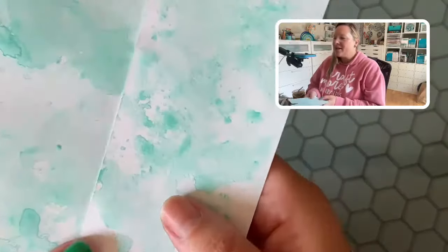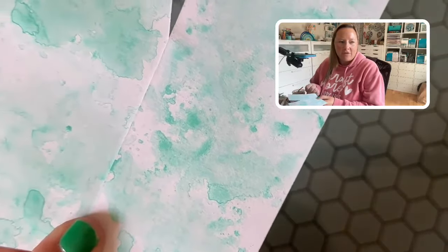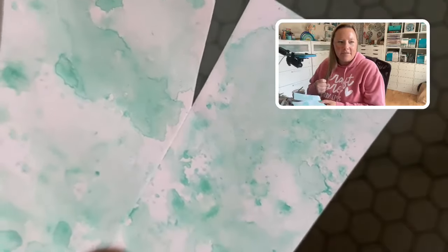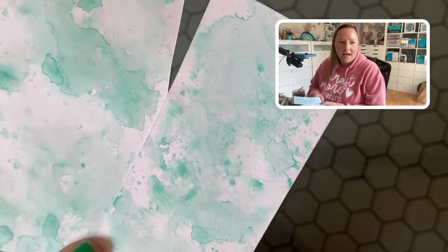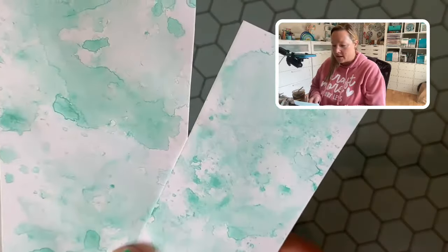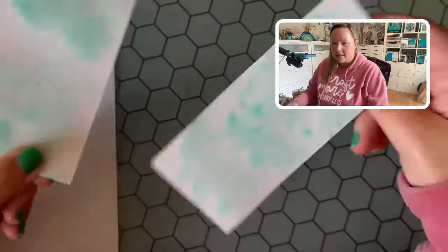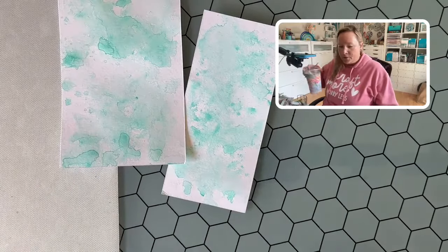Look how yummy these are — I just love them. They're a bit more translucent than if I were to have used ink pads. Again, it's just a little bit of a different look and something fun to realize what we can do with our distress watercolor pencils. But you could most certainly use your distress inks and that would be super cute too.